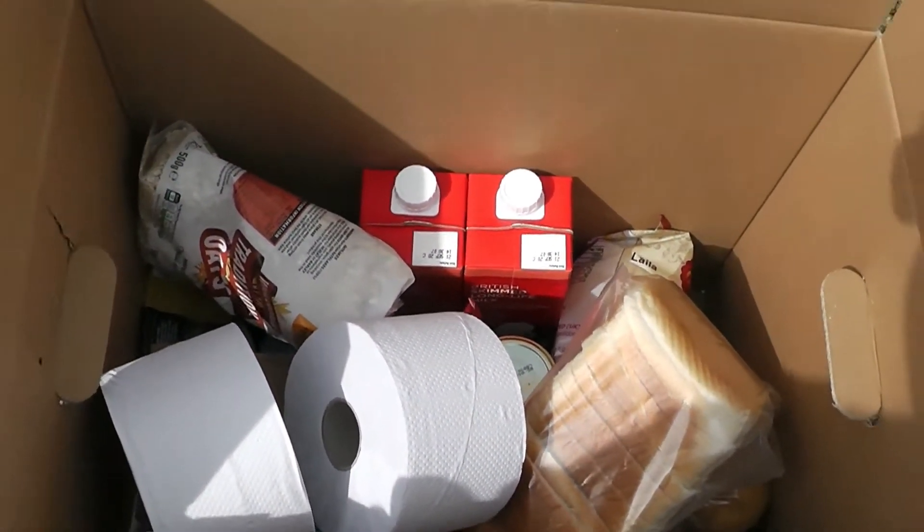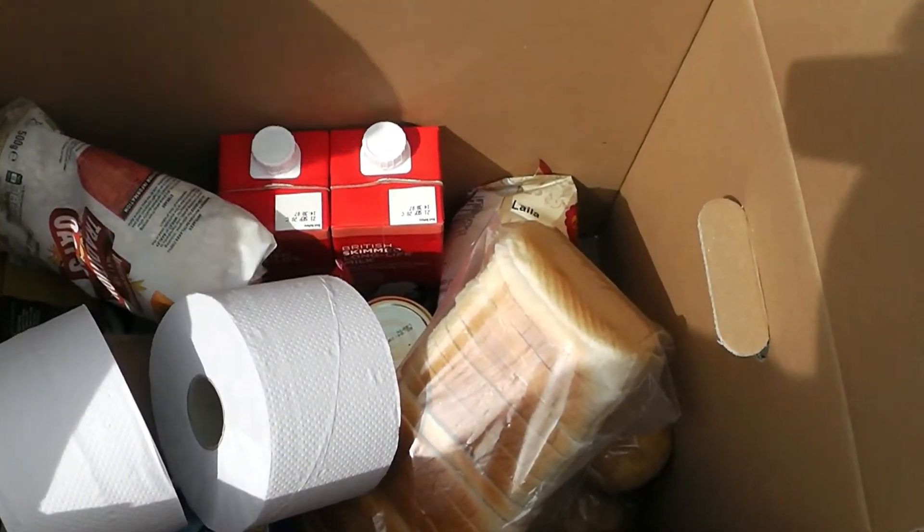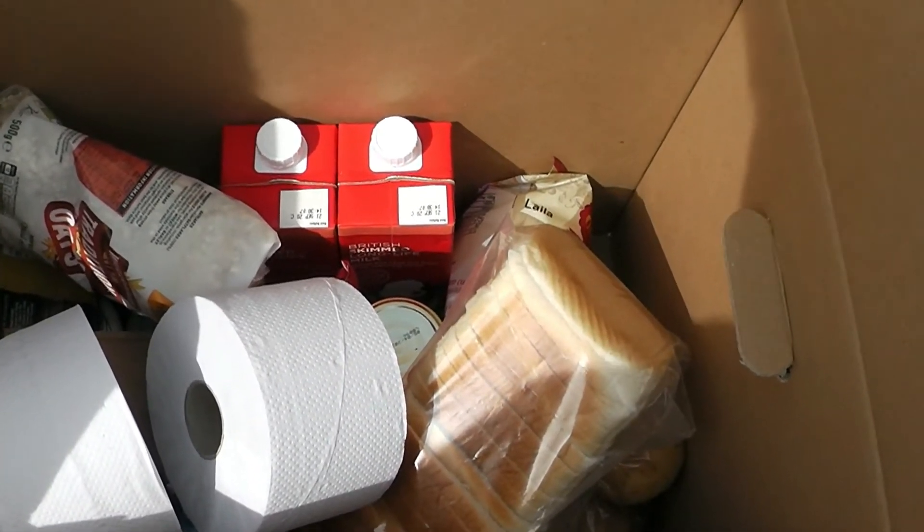We've still got the toilet roll. Oats, milk, rice, bread, tea, spaghetti I can see.